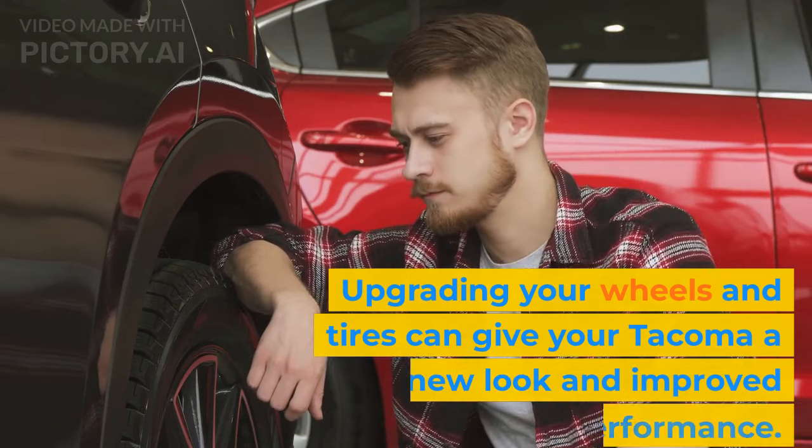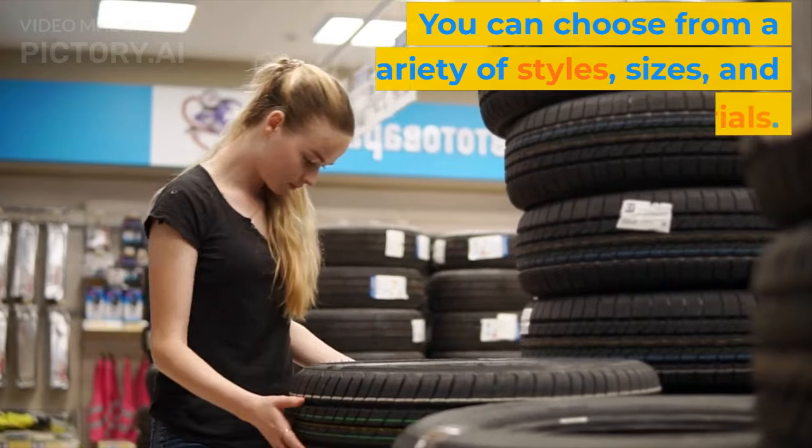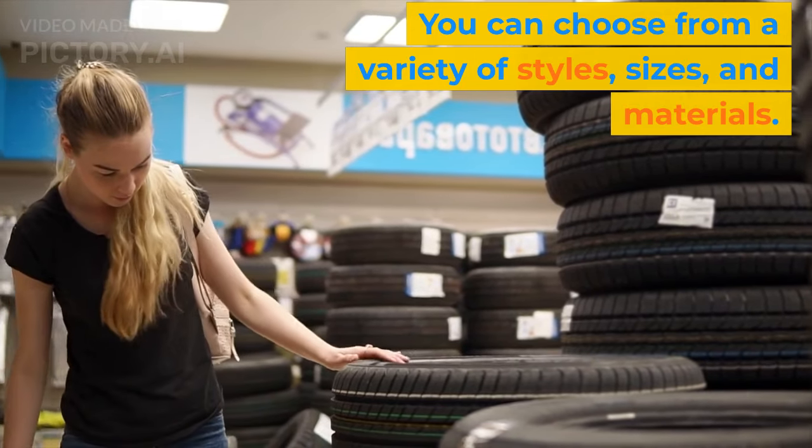Upgrading your wheels and tires can give your Tacoma a new look and improved off-road performance. You can choose from a variety of styles, sizes, and materials.